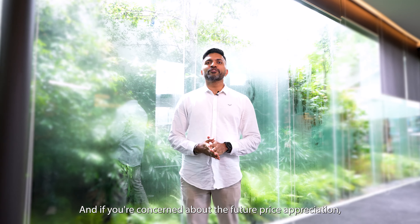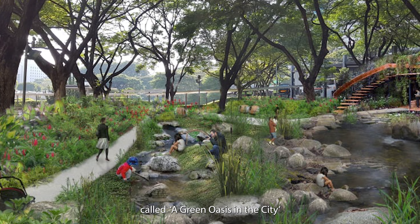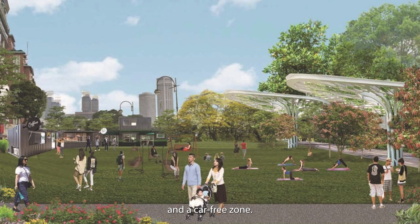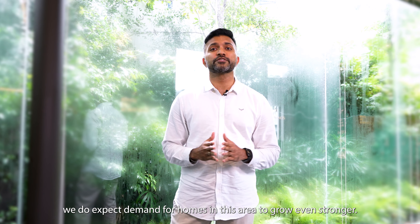And if you're concerned about future price appreciation, we've got you covered as well. Recently, URA unveiled an exciting new master plan called a green oasis in the city, to transform the Dhoby Ghaut area into a lifestyle location with more green spaces and a car-free zone. With this future urban transformation, we do expect demand for homes in this area to grow even stronger.